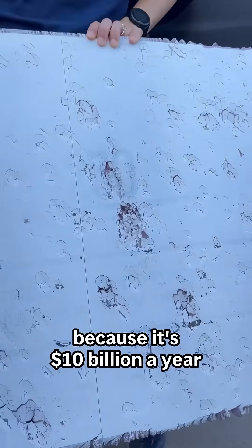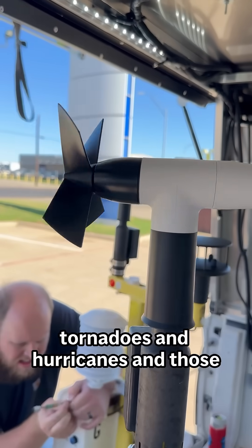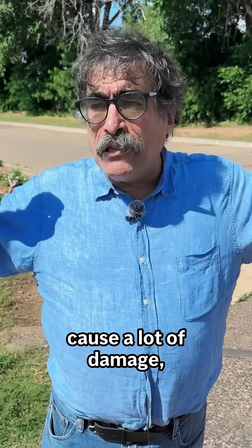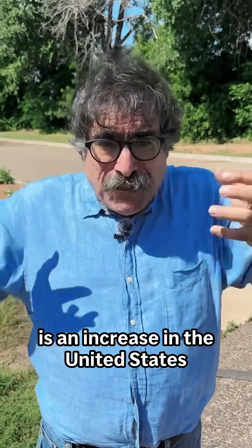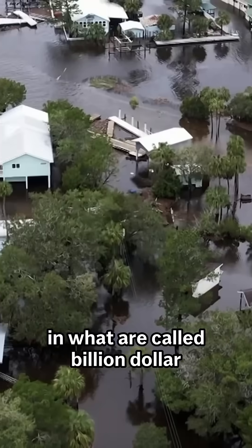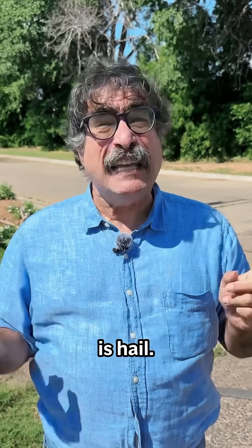This is so important because it's 10 billion dollars a year in damage. Everyone thinks about tornadoes and hurricanes, and those cause a lot of damage, but one of the things we're seeing is an increase in the United States in what are called billion dollar weather disasters — and what's really driving that money up is hail.